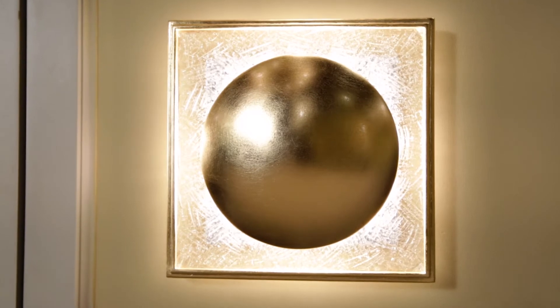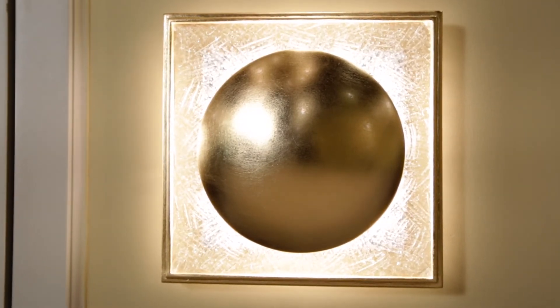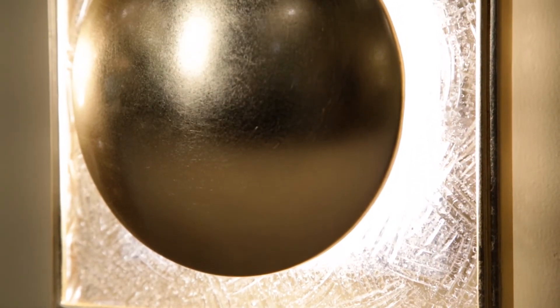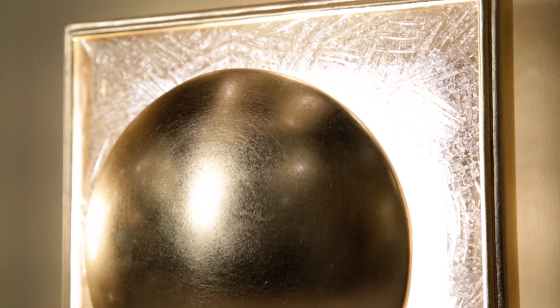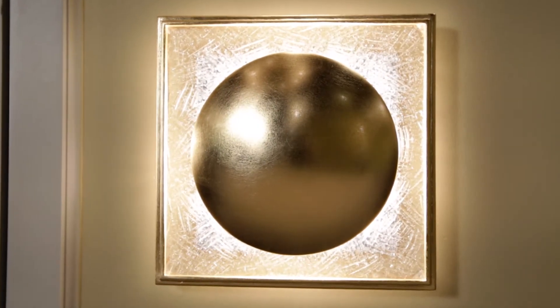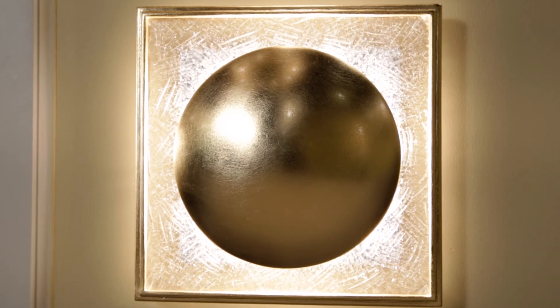Trans explores postmodern design with geometric simplicity and bold shape juxtaposition. The sconce features a handcrafted, textured Venetian glass square which frames a central iron circle finished in gold leaf. This circle is complemented by a double banded border comprised of the same material and finish.